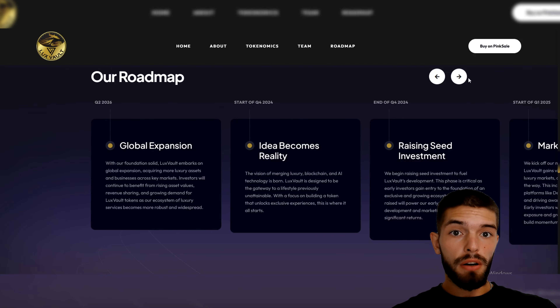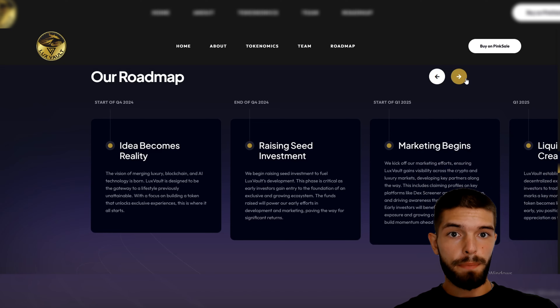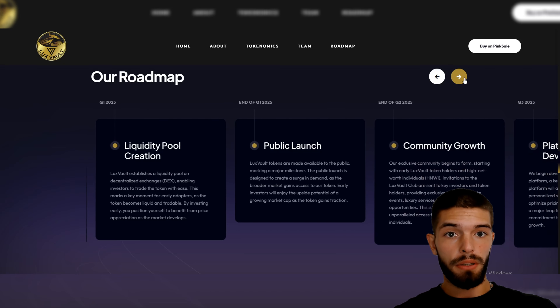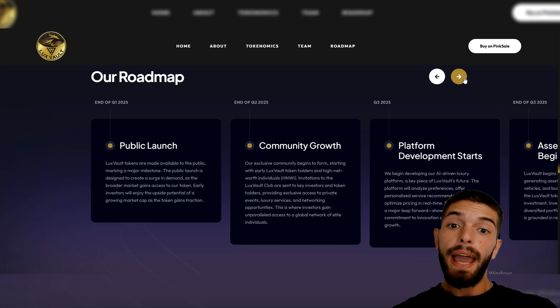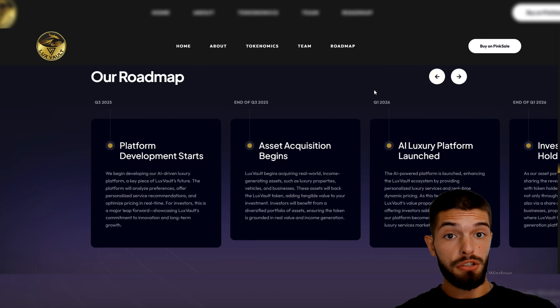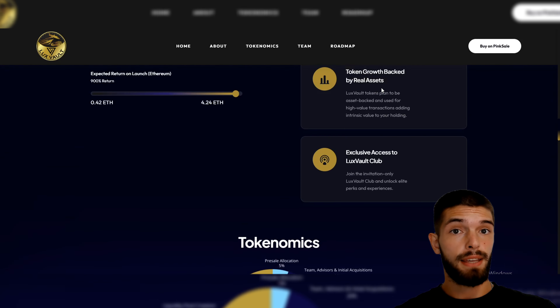Looking ahead, Lux Vault has a lot of plans for the coming year. After the pre-sale, they're planning more marketing to get the word out, creating liquidity pools for stable trading, and a public launch with more updates as they grow. Their roadmap is solid and aims to keep building a strong, unique project that attracts a dedicated community.